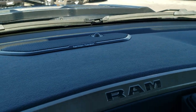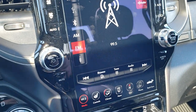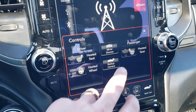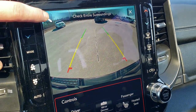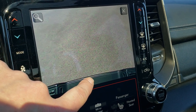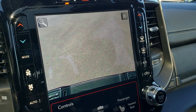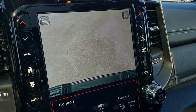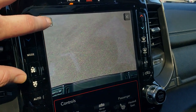You also get the Harman Kardon sound system, which is the premium sound system for this truck. You get your heated seat and heated steering wheel controls, and your backup camera. What's cool about this backup camera — if you press the little magnifying glass, it's going to zoom right over your receiver hitch and give you an enhanced, closer view of your receiver hitch so you can get right on that ball, which is a really cool system.